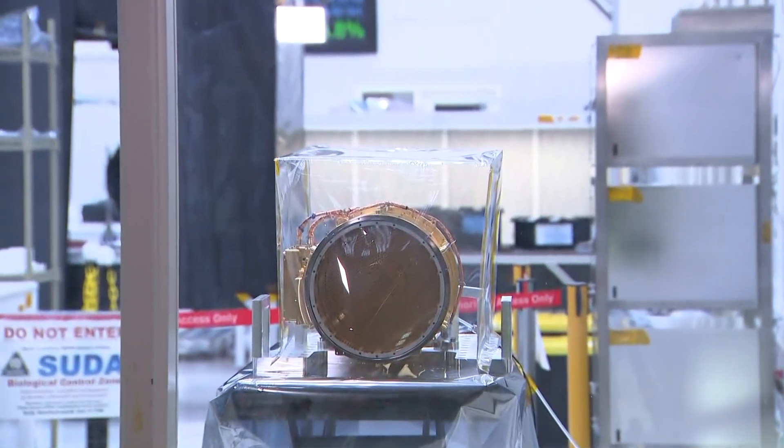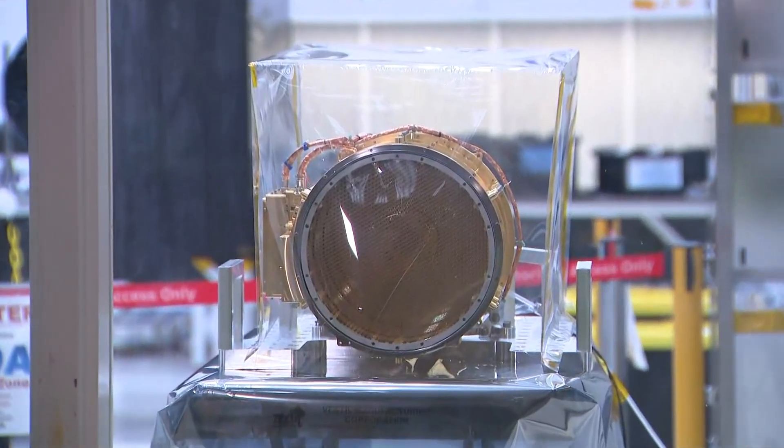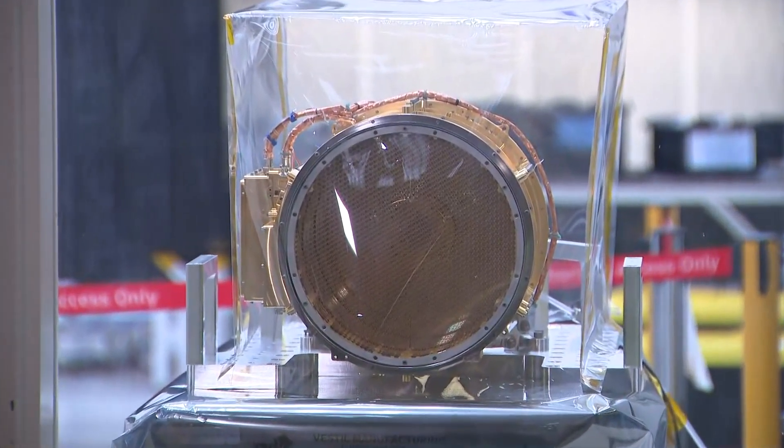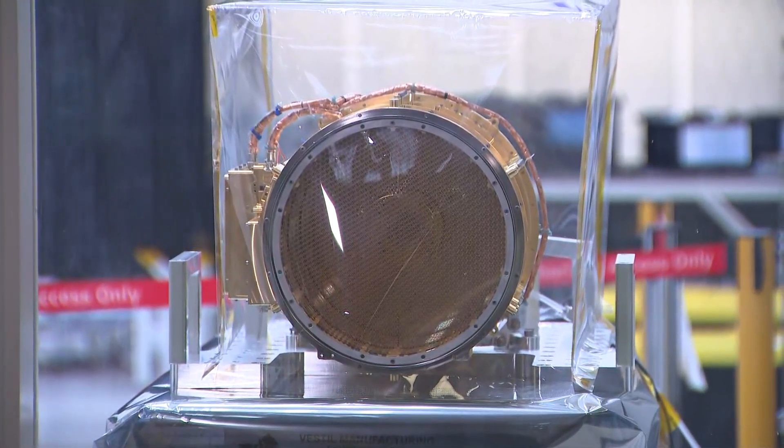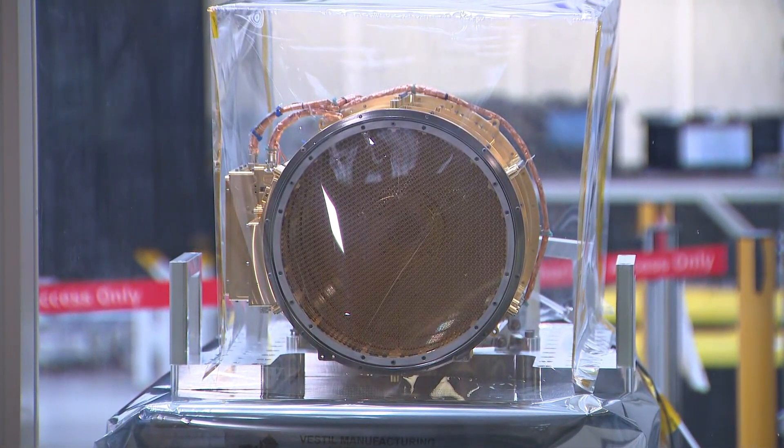It'll take six whole years for the Surface Dust Analyzer, or SUDA, to make it to Europa, which is one of Jupiter's moons. We actually have an exact replica right here outside one of their clean labs of the SUDA that they keep on Earth. Scientists are especially interested in Europa because they believe there's a vast ocean beneath its icy surface, and that makes them wonder: does it have the conditions that could support life?